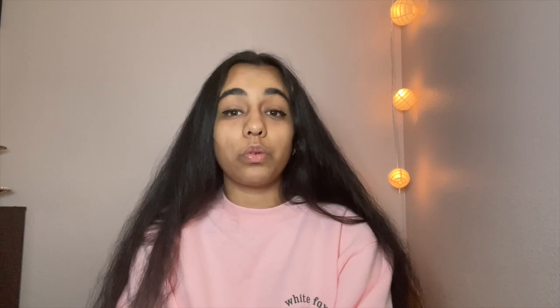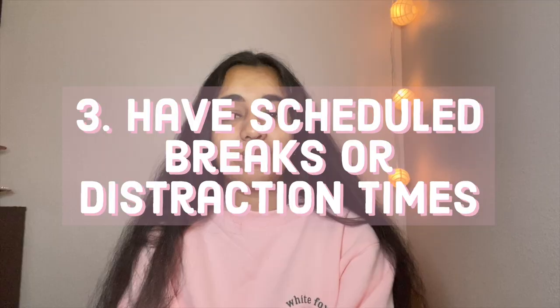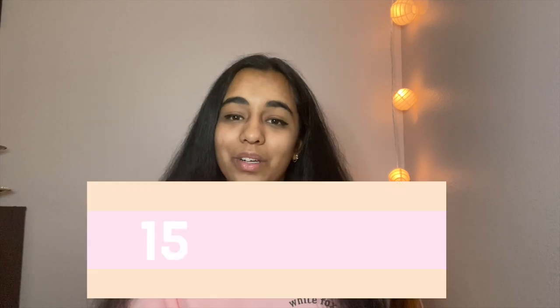Which brings me to tip number three, which is how to schedule breaks and distraction times. Minimizing distraction is good, but it's also good to have a separate time just to distract yourself. And this can be achieved with the Pomodoro Method. The Pomodoro Method consists of 25 minutes of studying, followed by 5 minutes of break. After four cycles, you take a longer break — correction, it's actually 15 to 30 minutes. I adopted this method in early quarantine and it's really helped me get a lot of stuff done in a shorter amount of time. So why don't you try the Pomodoro Method today and see what happens?